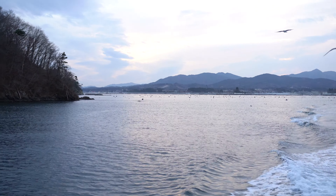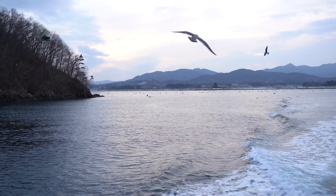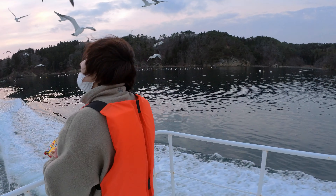One final fun thing during the trip: the seagulls in this area tend to follow ships and they're trained to take potato chips right out of your hand. It's a fun activity during the 20 or 30 minute boat ride.